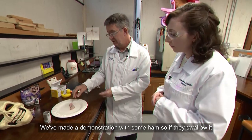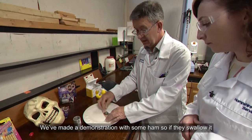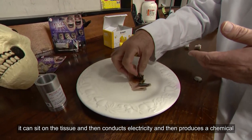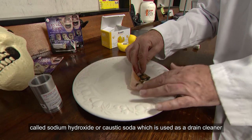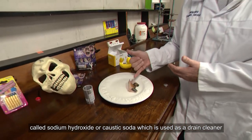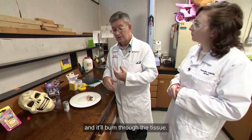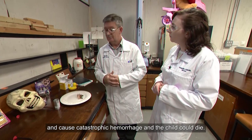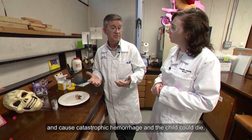We've made a demonstration with some ham. If they swallow it, it can sit on the tissue and conduct electricity, then produce a chemical called sodium hydroxide, or caustic soda, which is used as a drain cleaner and will burn through the tissue. It can burn through the oesophagus, rupture a major blood vessel, cause catastrophic haemorrhage, and the child could die.